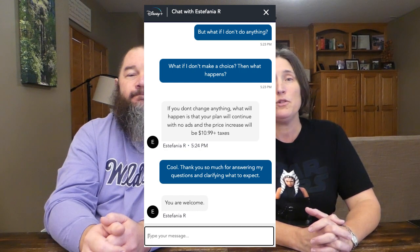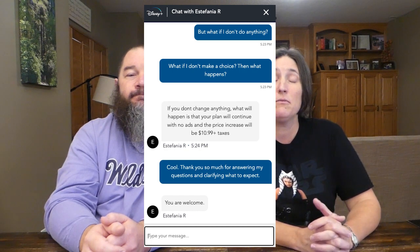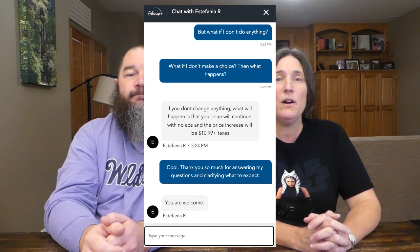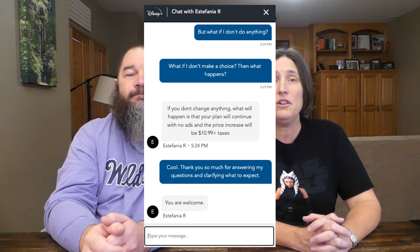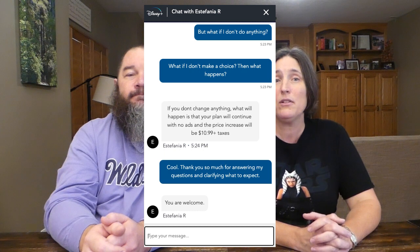We went on to verify with the rep that if you do nothing, you will be automatically enrolled in the no ads plan, asking: what if I don't make a choice, then what happens? The rep said: if you don't change anything, what will happen is that your plan will continue with no ads and the price increase will be $10.99 plus taxes.